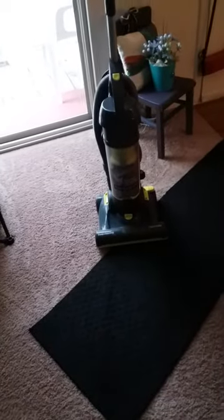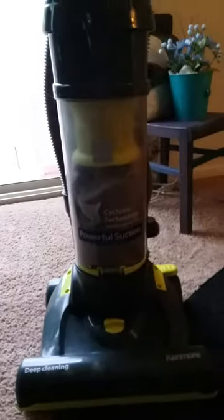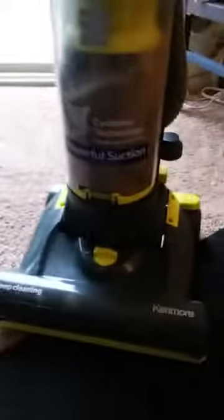Hey everybody, it's Birdie. I just wanted to give my little review on this wonderful vacuum. It is called the Cyclonic Technology Powerful Suction, and it is from Kenmore.